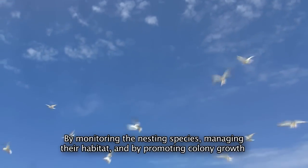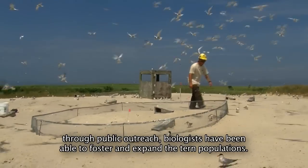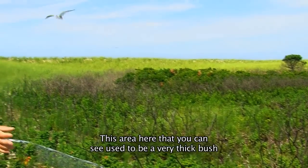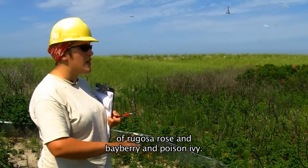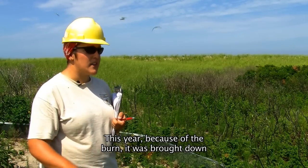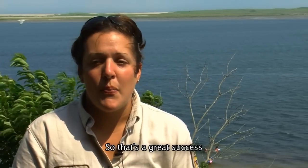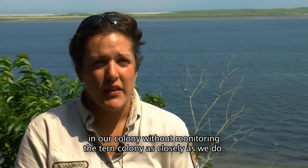By monitoring the nesting species, managing their habitat, and by promoting colony growth through public outreach, biologists have been able to foster and expand the tern populations. This past year, we had a burn, and we feel that it was really successful in getting more of our terns back. This area here used to be a very thick bush of rugosa rose, bayberry, and poison ivy. And this year, because of the burn, it was brought down to a much lower level, and now the terns can nest here. We have eight pairs of roseates in our main colony this year, so that's a great success. And we wouldn't know that we had eight pairs of roseates in our colony without monitoring the common tern colony as closely as we do.